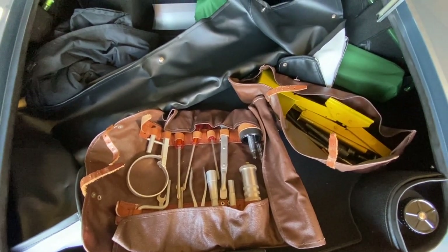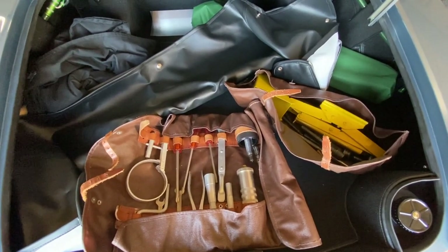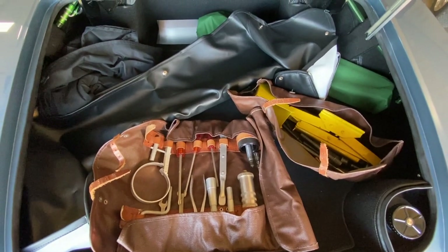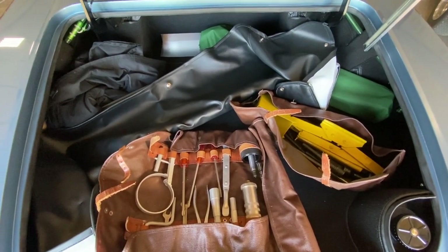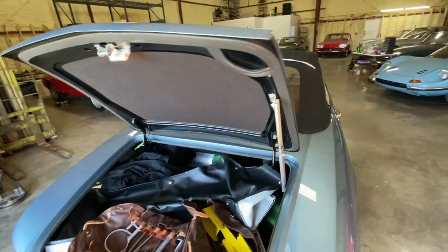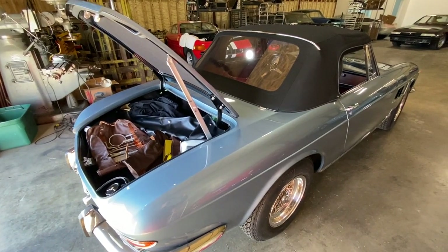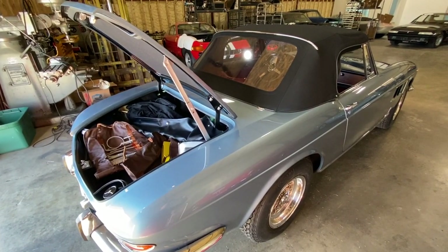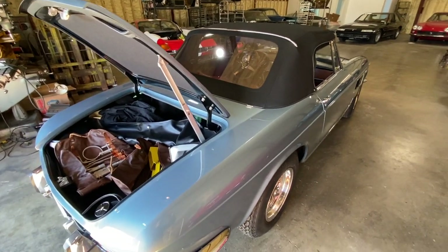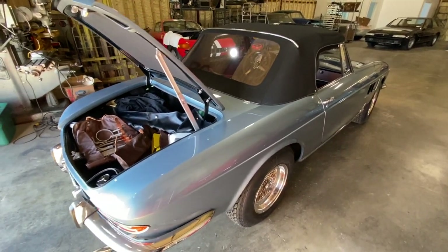Same thing with the owner's manual — if you can get a reproduction owner's manual, which is acceptable, you put that in a pouch and you can recover those two points. Even if the car as it sits is otherwise perfect, without the tool kit, books, and tools, as nice as this car is, it wouldn't score a Platinum. That's why these tool kits have gotten so expensive on the open marketplace — they're pretty crucial to people who want to show these cars.